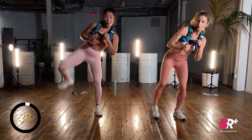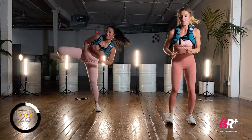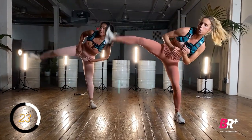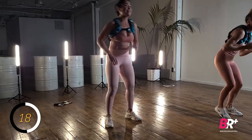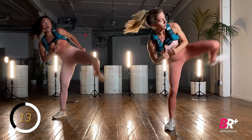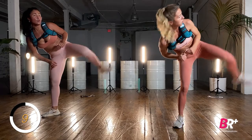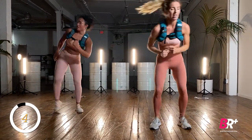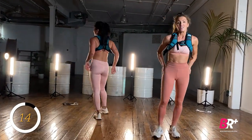Alternating kicks. So I want you to find your balance on that supporting leg. If you need to go to a chair in front of you, that's okay. Really lean and ground down through that whole foot before you kick. Find power in that kick as we kick through the heels. Five seconds, one more, two, one. That means glutes.